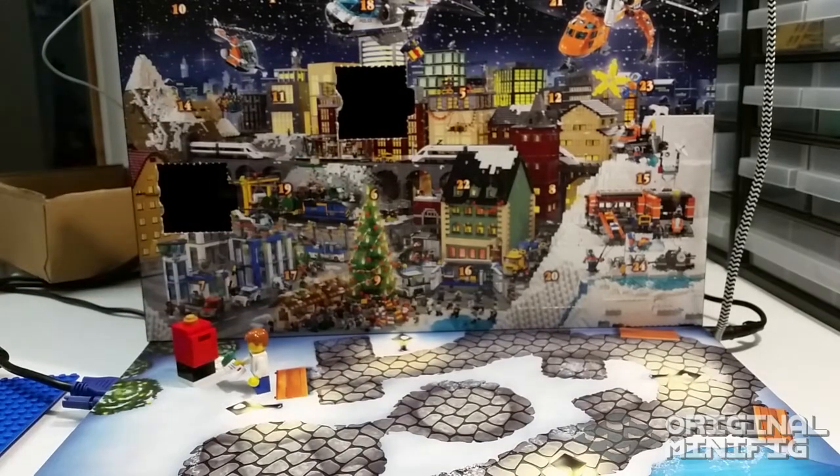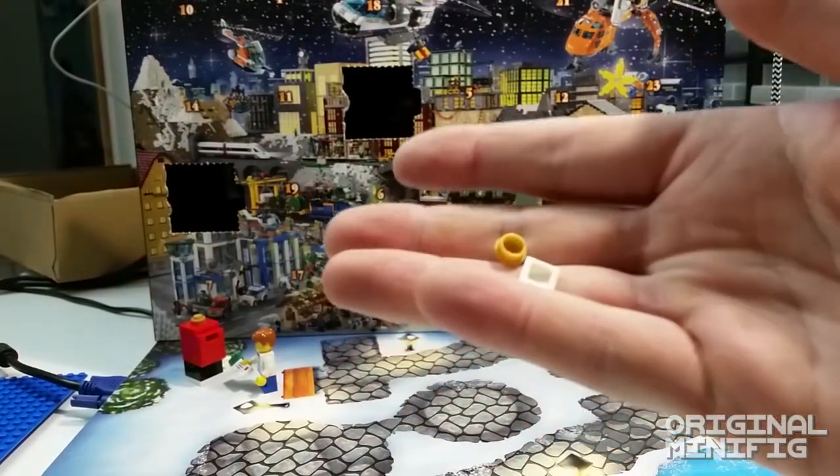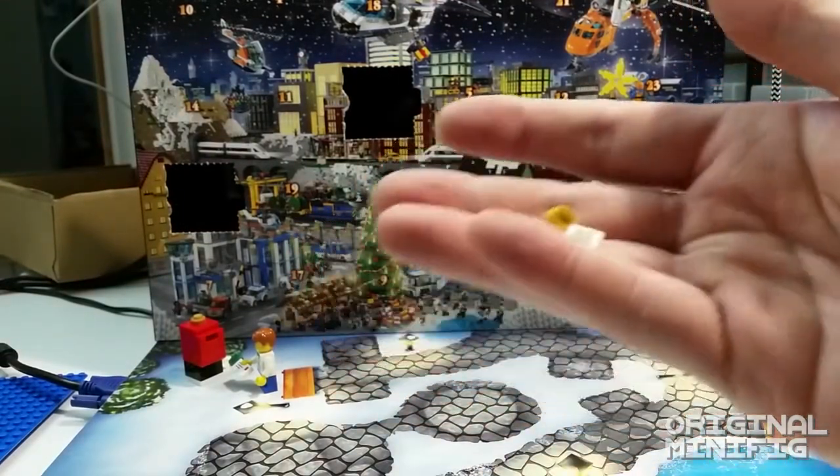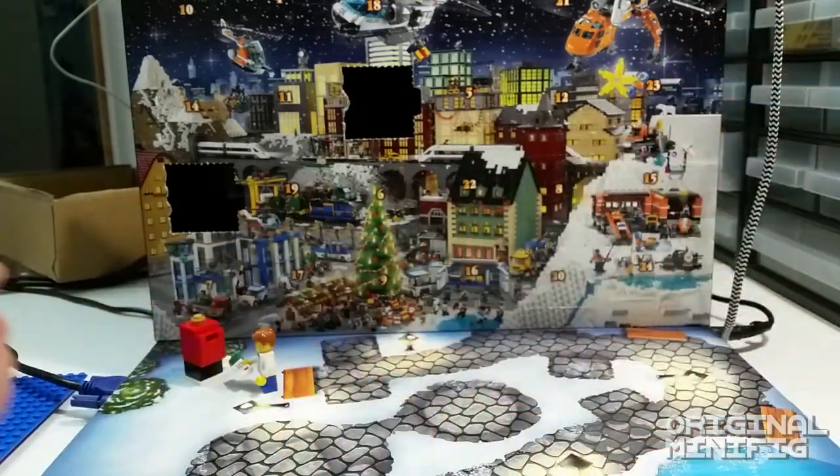We're gonna place it like this for now. There are a couple of extra pieces: a one-by-one round plate in gold and a white cheese slope. So that was the second day of the advent calendar — I hope you liked it, I'll see you again tomorrow.